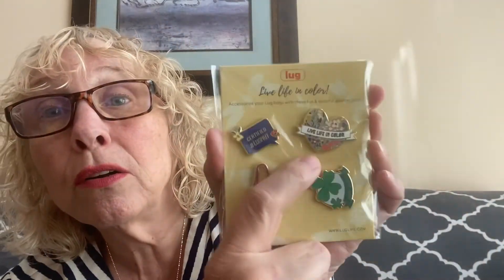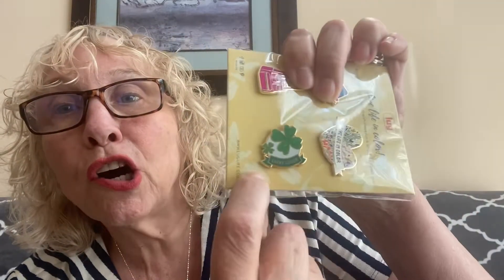This is cute — it says 'Live Life in Color, accessorize your Lug bags with these fun and colorful enamel pins.' One is a 'Certified Lug Nut,' which is what we call ourselves. There's 'Live Life in Color,' and all her bags are so colorful. There's also 'Lucky Lugger' and one that looks like a Lug bag. They're cute, though I'd be afraid I'd lose them.